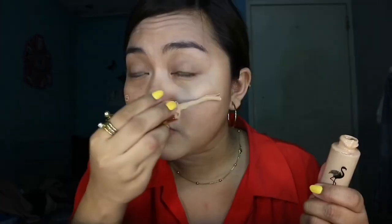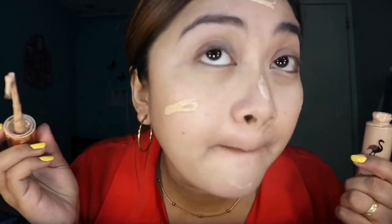Guys, for my foundation, I will be using this one — liquid foundation. It is a moisturizing high cover foundation. You can buy it for only P199, and you can order this online. Very nice syang gamitin kasi moisturizing siya. Lalo na sa mga estudyante kasi syempre, pag mainit, nabibreak. Kunti lang ilalagay natin kasi very, very light lang ng makeup.